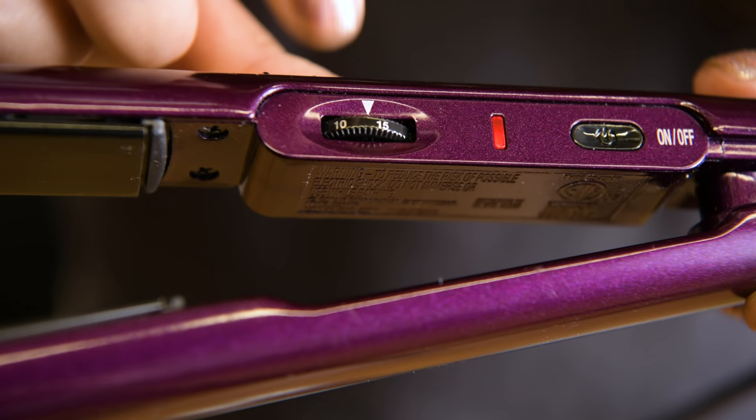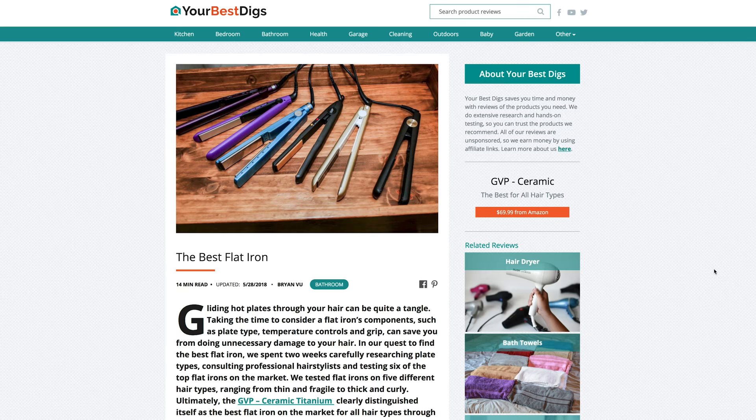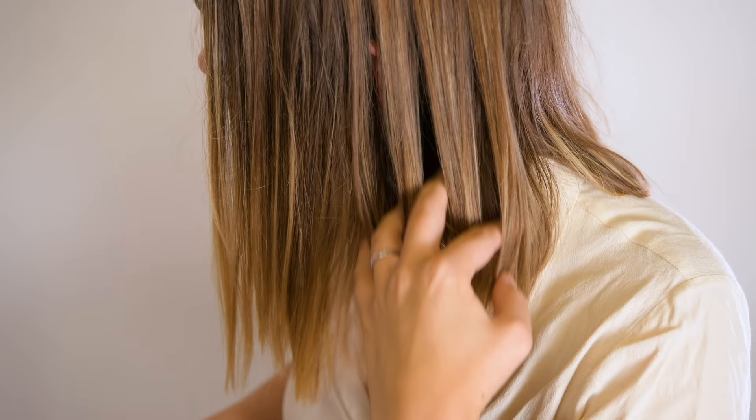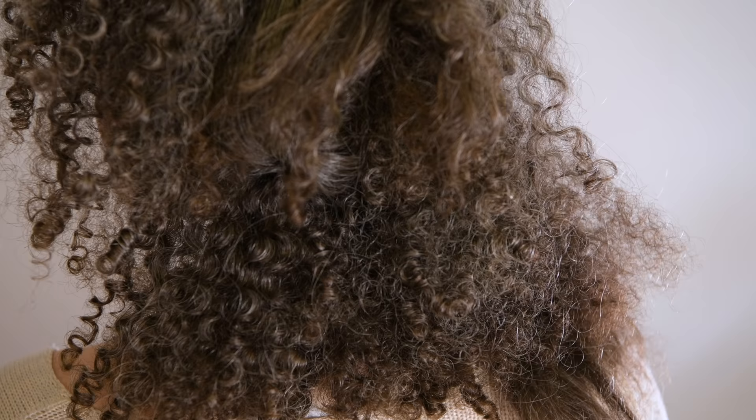The dial uses an incremental system that is simple to operate but hard to gauge. Numbering its power from 1 to 30, the only way to know exactly what temperature you're at is to either use the manual or get a temperature gun. We also charted the temperatures in our blog post, so you can check it out there too. If you don't mind messing around with the temperature dial to find your right heat, then this affordable, high-performing flat iron would be a great fit for you, no matter your hair type.